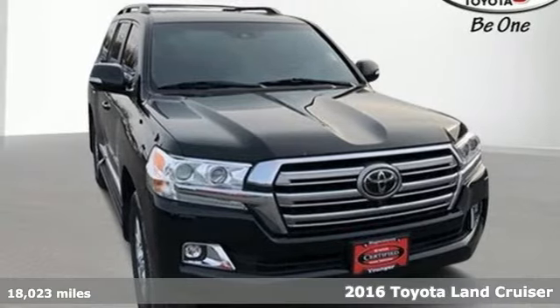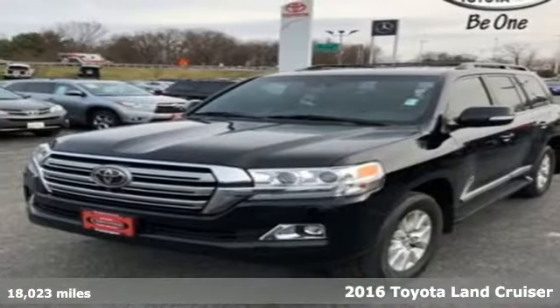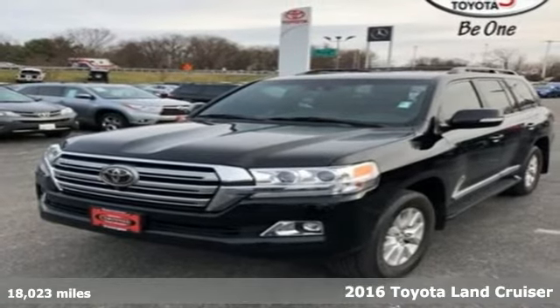Here's a certified 2016 Toyota Land Cruiser. When you're looking for comfort, convenience, and quality, you think Toyota.